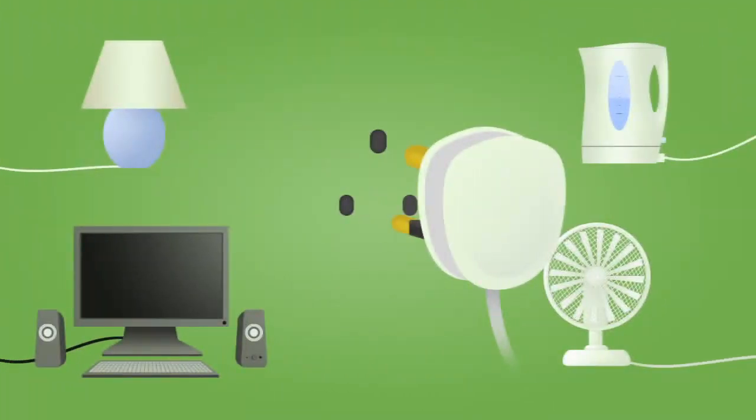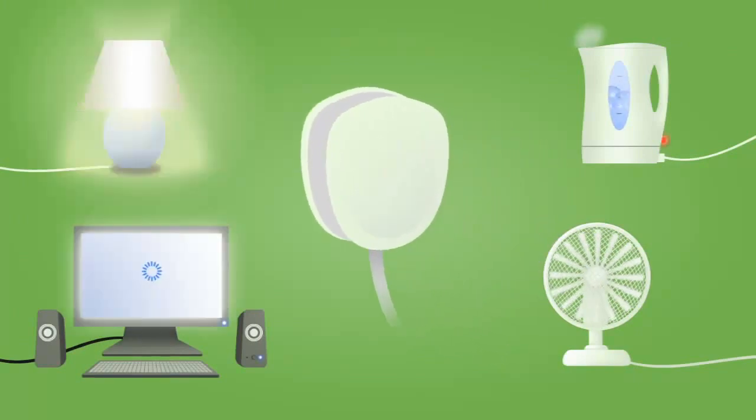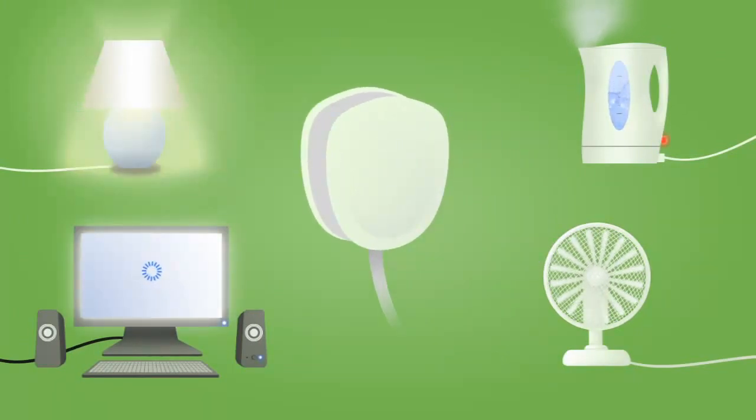The solar energy powers your home in exactly the same way as electricity from the grid, except that it's free and always used before any power from the grid.